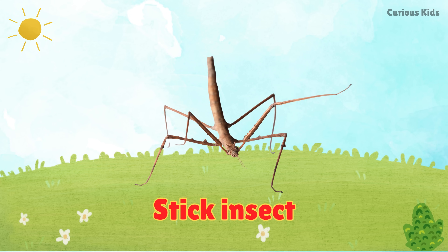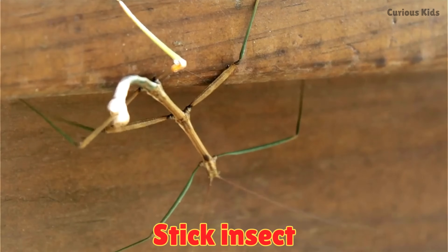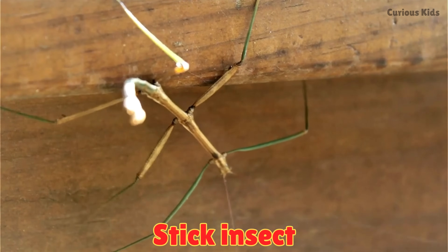This is a stick insect. Stick insects look just like twigs. They stay very still to hide from birds.